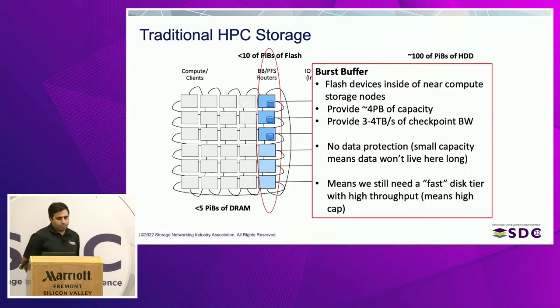The blue boxes here represent what we would call a burst buffer — a scratch space to absorb that checkpoint. The burst buffer on Trinity was our first major step in resolving these bandwidth requirements. The burst buffer nodes sit on the high-speed network, the same one as the compute cluster. They have a couple of PCIe flash cards inside, providing about four petabytes of capacity — only twice the size of memory in this instance, so data can't live here long if we're going to absorb multiple checkpoints. The throughput provided is about three to four terabytes per second — extremely fast. At the time, the economics made the most sense to build the system this way: small capacity but with high bandwidth.